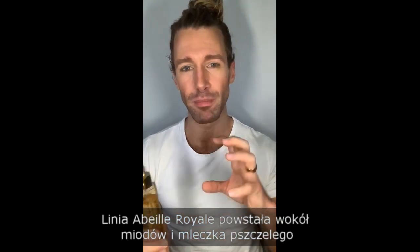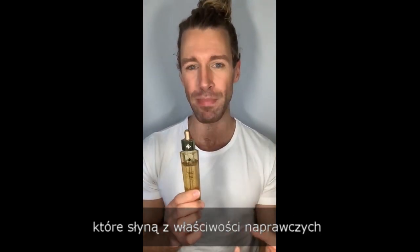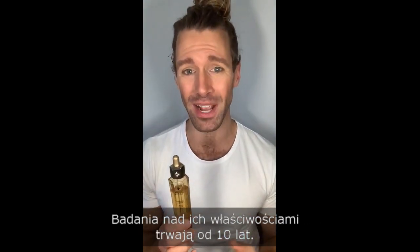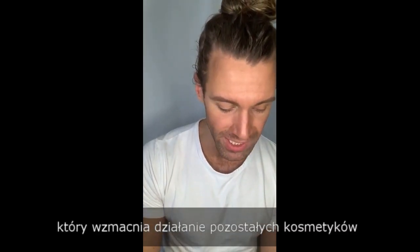The Abbe Royale range is made with honey and royal jelly — beautiful natural ingredients that give you great healing and repairing — but with 10 years of science behind it. So it's natural ingredients but with really clinically proven results. Oil first gives you a boosting effect for all of the rest of your skincare routine.